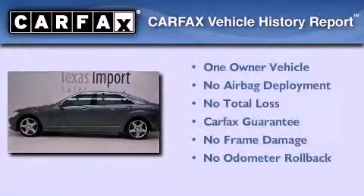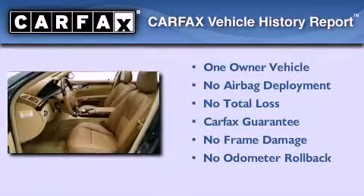This Mercedes has had only one owner and it qualifies for the Carfax buyback guarantee.